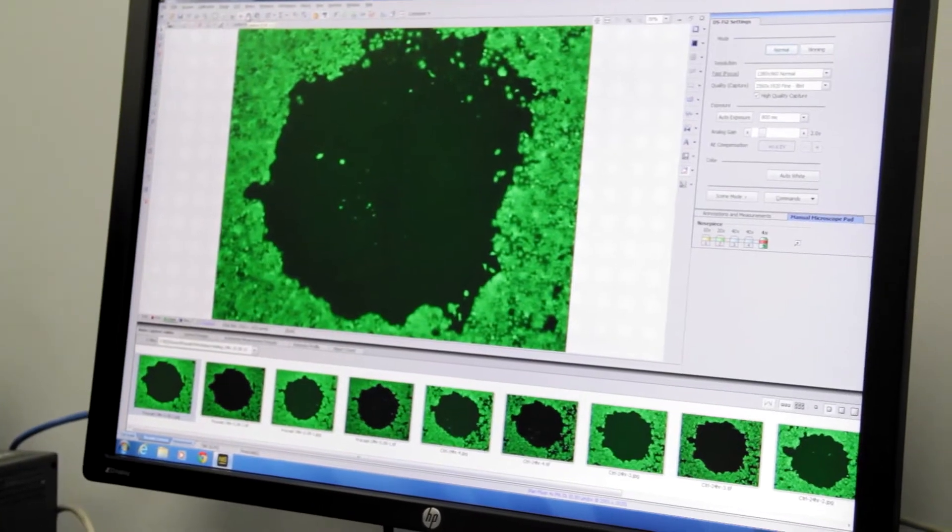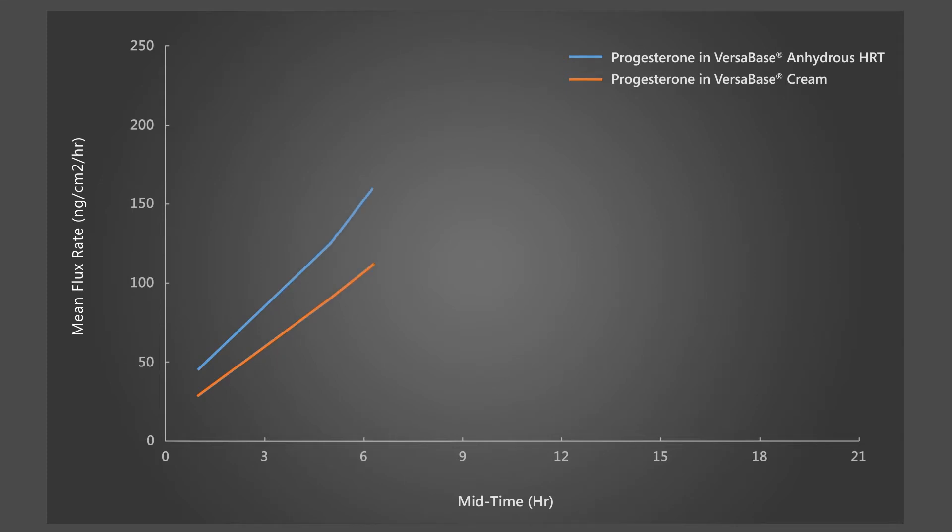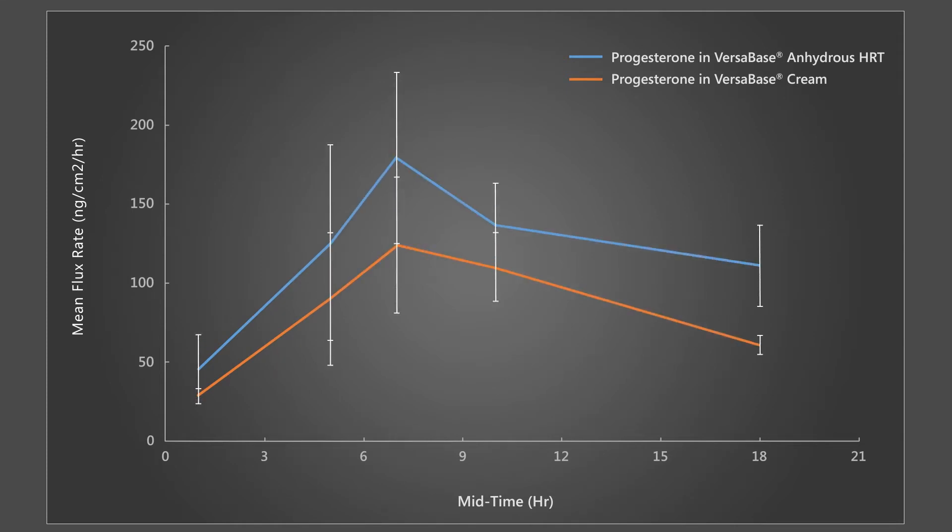We know that actives have specific chemical structures, and the structure plays a big role not only in pharmacologic action in the body, but also in how it behaves within a dosage form or formulation. That led us to develop a very specific base for the delivery of topical hormones: Versabase Anhydrous HRT. We assessed the ability of that base to deliver various hormones into and through human skin.